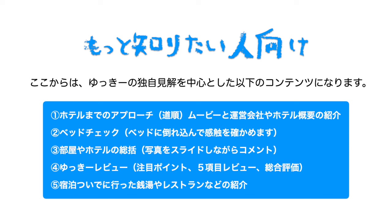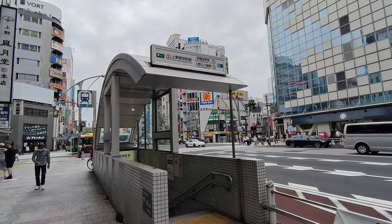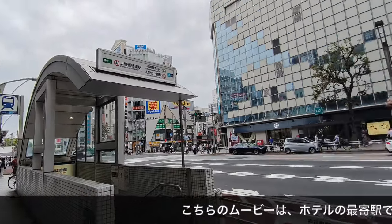今回宿泊したシングルルーム以外にも、ツインルーム、トリプルルーム、コネクティングルームもございます。こちらのホテルはビジネス・プライベート双方に対応できるホテルで、上野で綺麗めのホテルを探している方に向いています。R&Bホテル上野広小路はワシントンホテル株式会社が運営するホテルでございます。